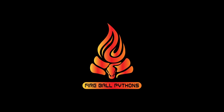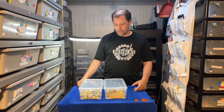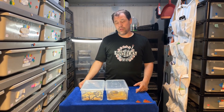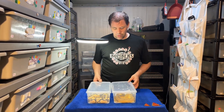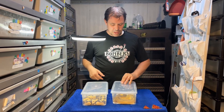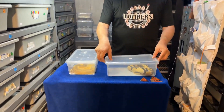Hey Ball Python Nation, how are you guys doing? This is Joe with Fireball Pythons, Ricky behind the camera. I'm excited to show you a second video. The first video was on clowns and my holdbacks for 2022. This one's the pied holdbacks and the hemp pied holdbacks for 2022 as well. These are early ones that I hatched out in 2022, so let's check out a couple of these.